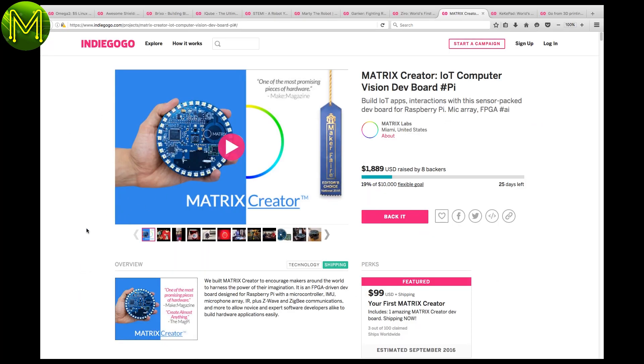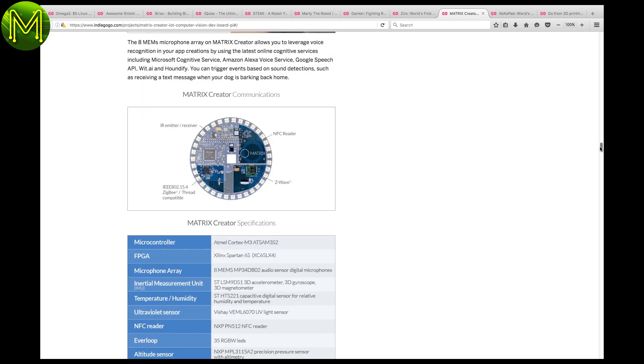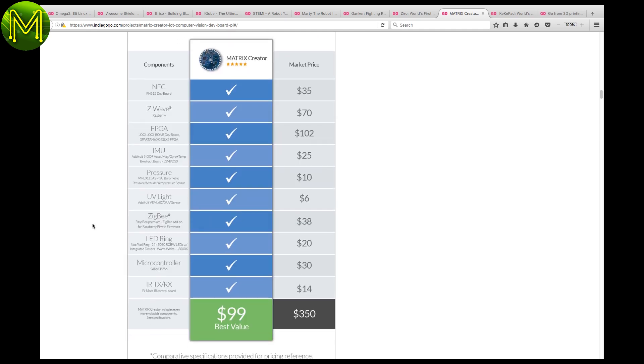This next one is a sensor board for the Pi. It seems to be attracting a lot of interest, except from backers — not sure why — but it gives you a whole bunch of sensors that would add up to a lot more than buying individually.